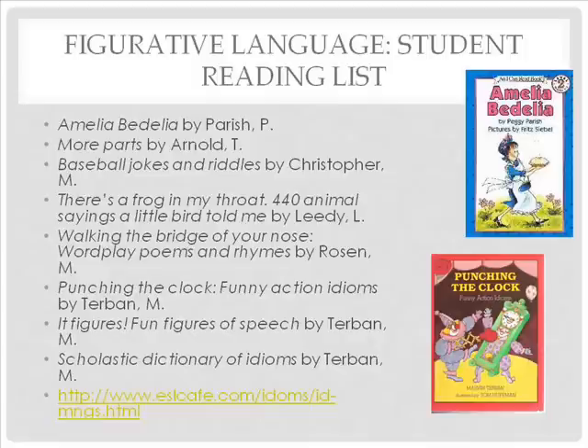Phrases such as 'hit the hay' and 'easy as pie' are illustrated in sentences that are fairly obvious and helpful in determining meanings for these non-literal expressions.